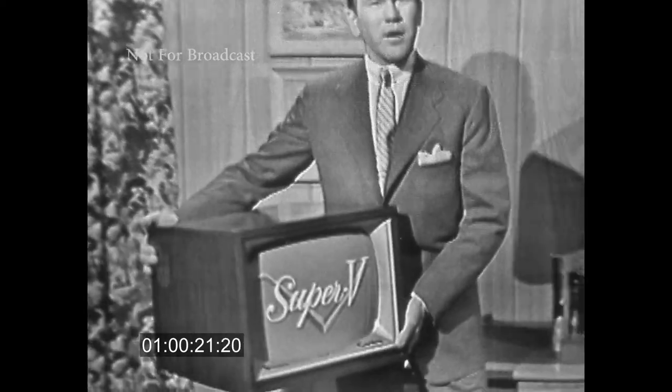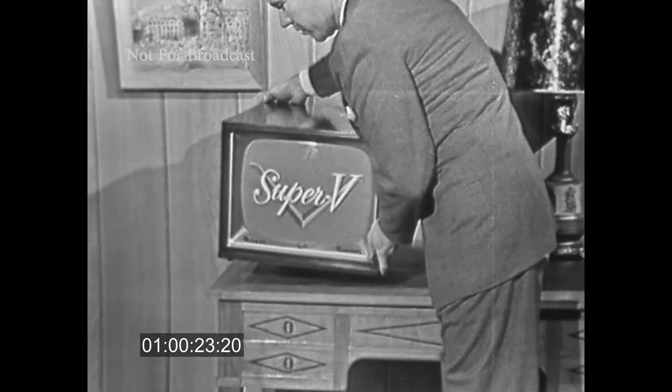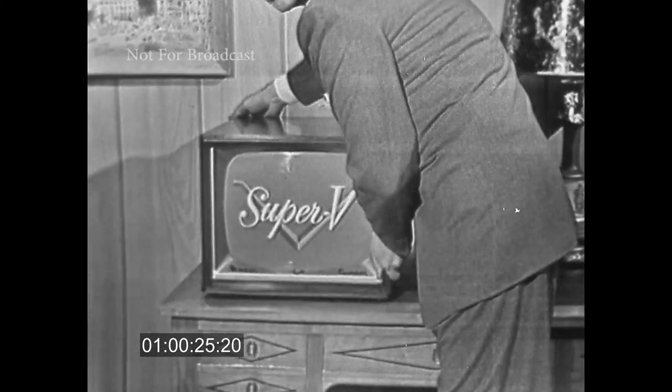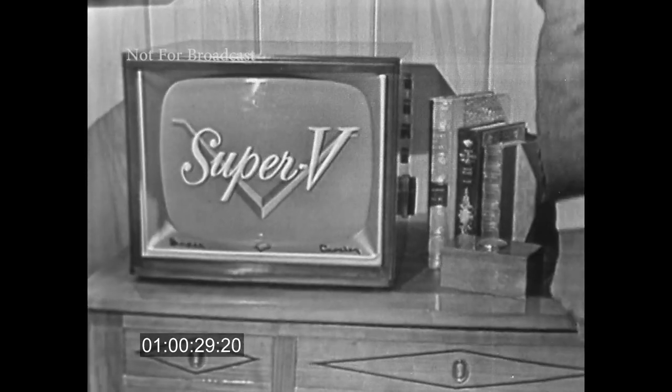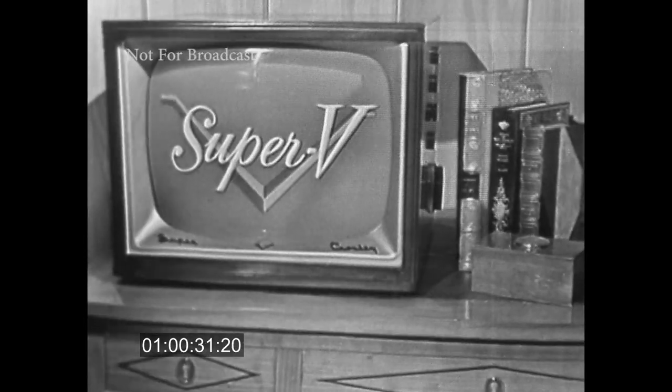It's a full 17-inch television set that actually takes a third less space than any other 17-inch set. That means that it's easy to handle and light to carry. You can take it anywhere that you want. You can see it on television in any room in your house. Even out on the lawn, or just plug it in on the porch or the patio, like a radio.